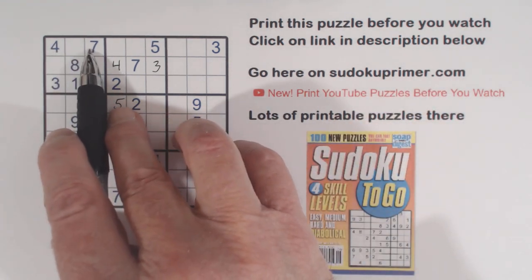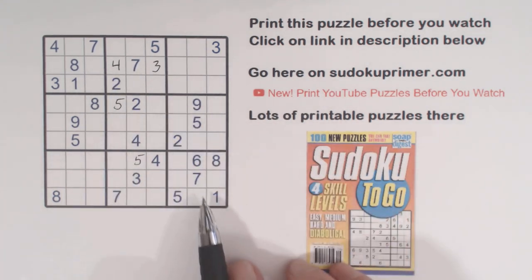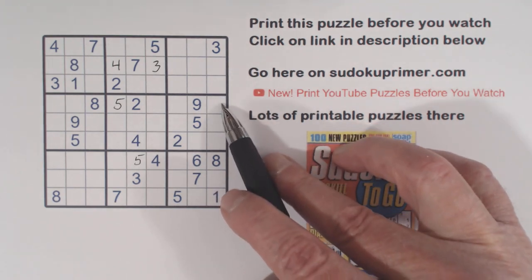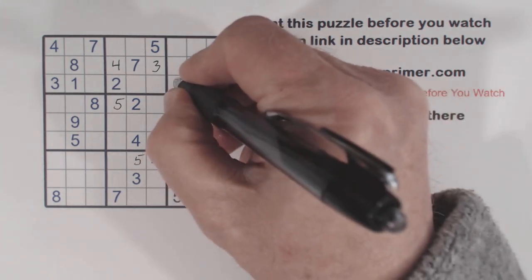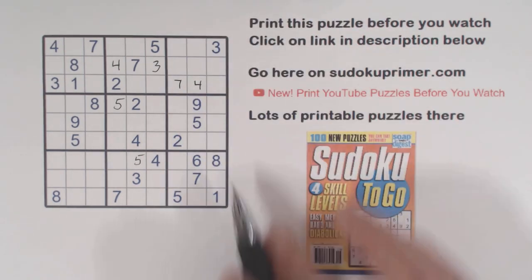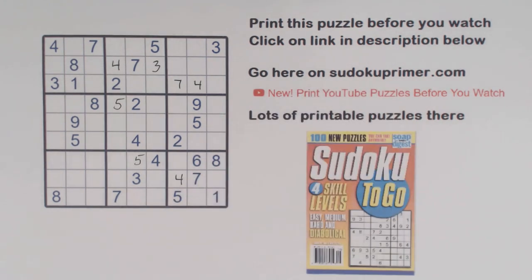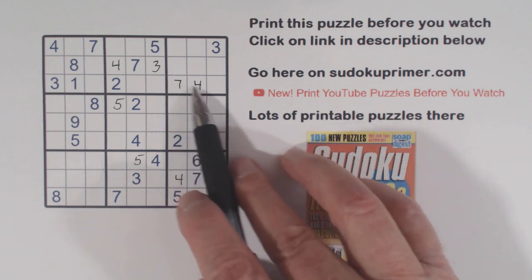Notice we have a 4 and a 7 in row 1 already, and a 4 and a 7 in row 2 already, so the 4 and 7 have to go here. We've got a 7 there, so 4, 7. But the 4 and 7 can't go here because we have 4, 6, 7 triplets there — so these are 4, 7 twins. And with that 7 we can solve them. Then with the 4 and the 4, 6, 7 triplets, we can put a 4 right there. Thank goodness for these triplets — they helped us find these three next numbers.